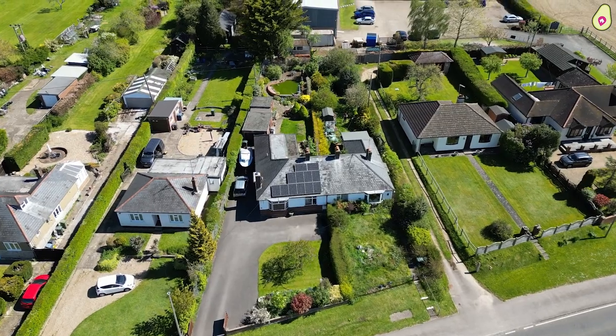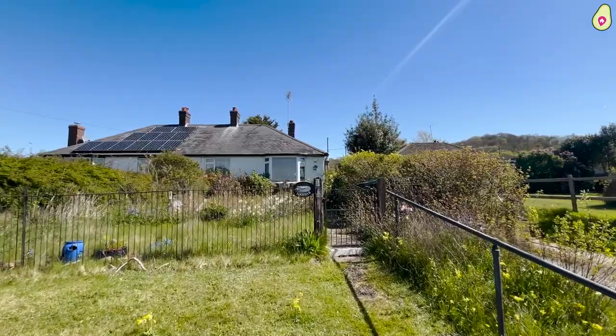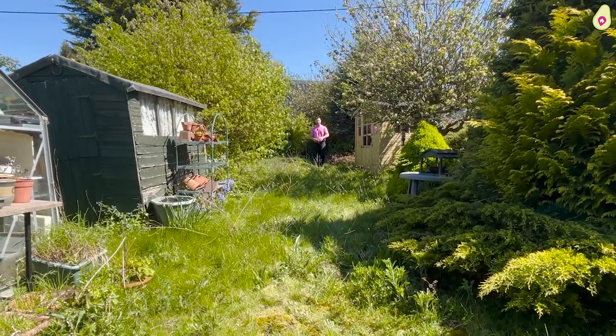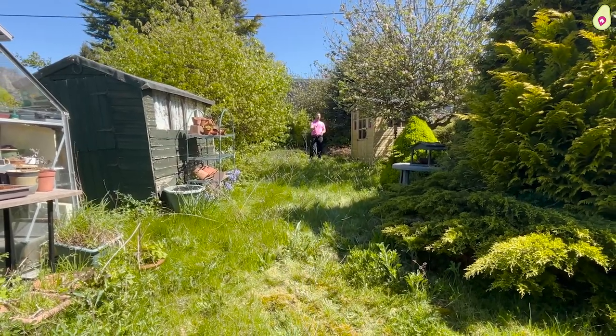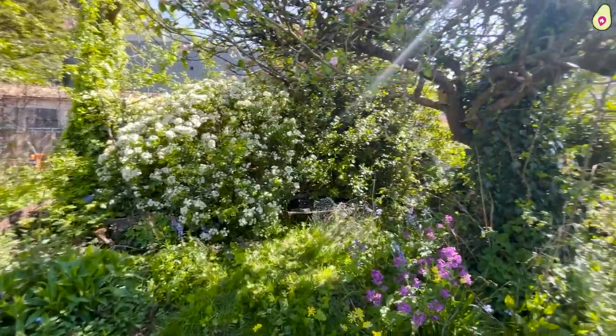Outside you've got some really great space. The front garden — you can quite obviously turn that into driveway parking. The back garden is private and secluded, there are mature fruit trees, and — I'm not too sure but you'd need to check — there might be some further potential to put in more parking just at the back here.